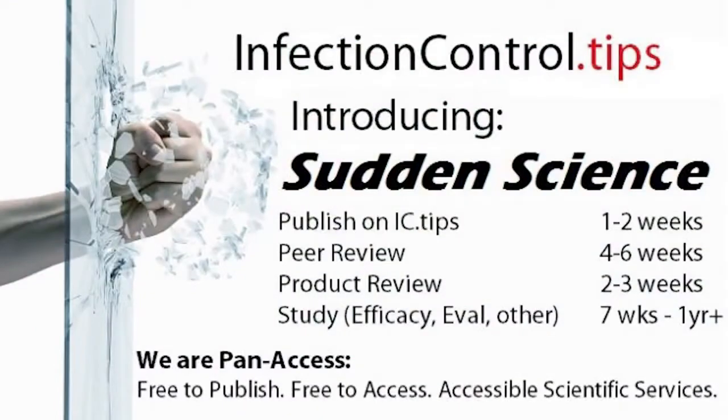Michael, walk us through how IC.tips would validate that a product actually solves the real-world problem it's supposed to address. We have a whole program that we just kicked off called Sudden Science. The Sudden Science program is really designed to speed up the process of getting things vetted and getting information out there. We're talking about doing peer review and publications within four to six weeks, and doing evaluations and studies within a month to six months to a year, depending on how complicated it is. We speed up the process and we do it for free.